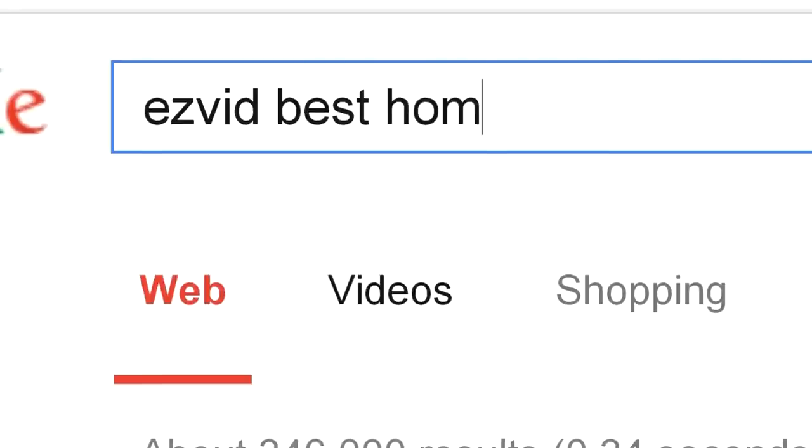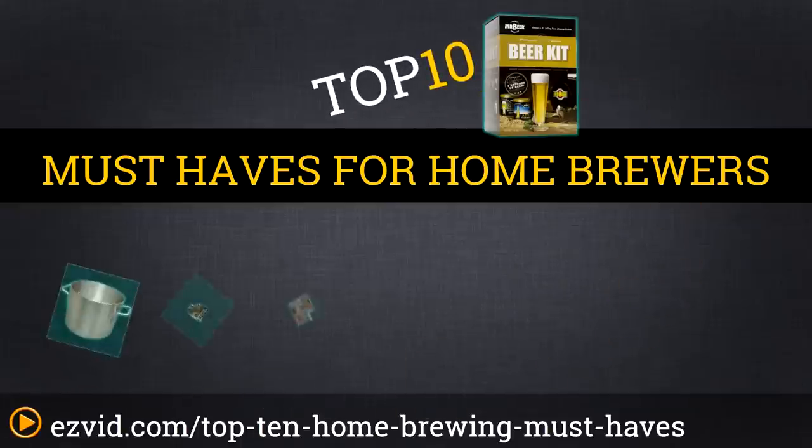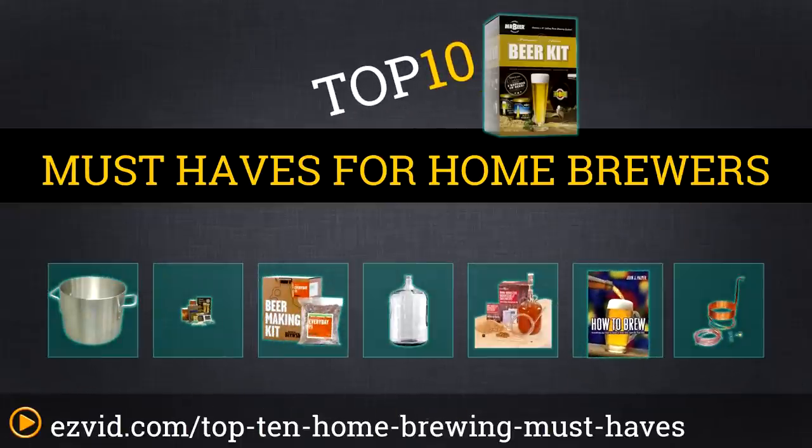The top 10 must-haves for homebrewers. Search EasyVid before you buy. We've done the research and ranked the top 10 must-haves for homebrewers by quality, value, and necessity. Let's get started with the list.